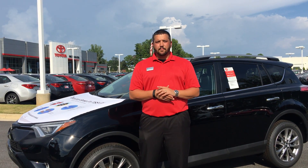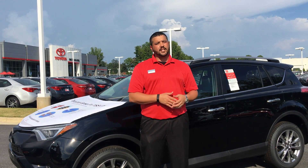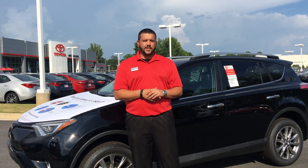Hey folks, Casey Smith here again with Milton Martin Toyota. Now last week in our mini-series, I spoke on Toyota Safety Sense as a whole. Today I'm going to break it down into the two packages that come with Toyota Safety Sense.